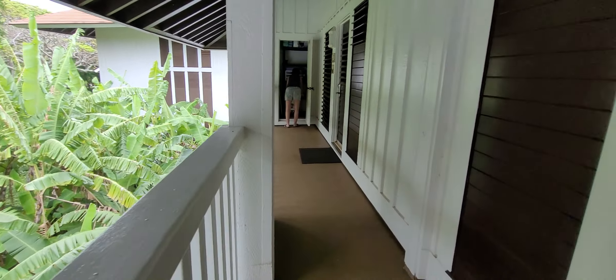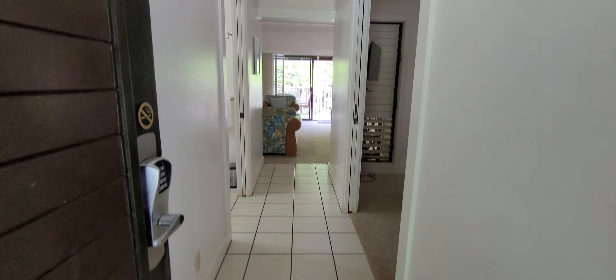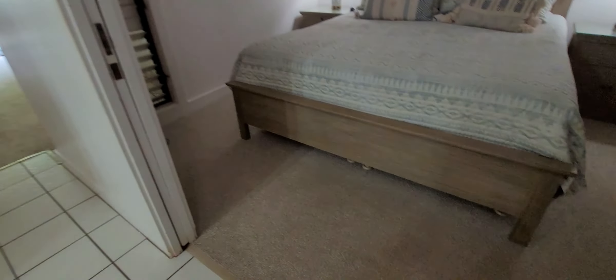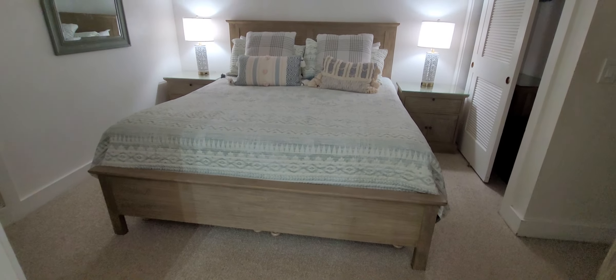Let's check out the unit. Here's the view from the entry — you'll notice the tile in all the traffic areas. We have carpet in the bedroom and living room.